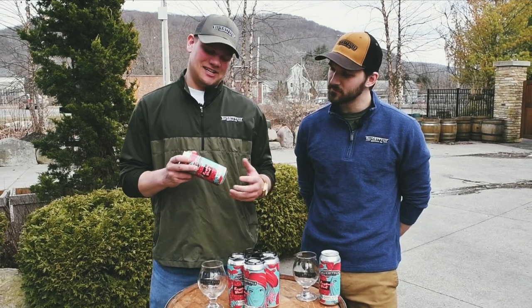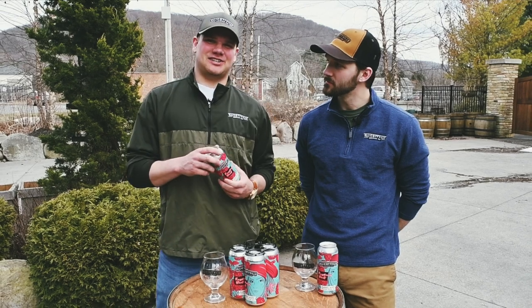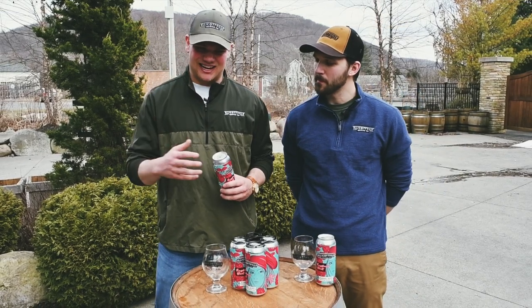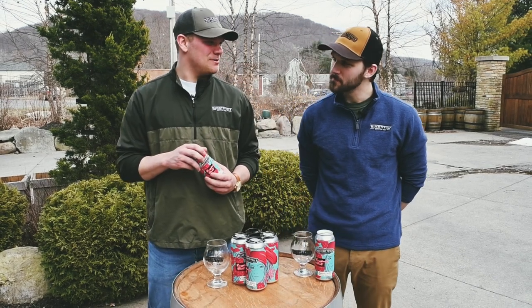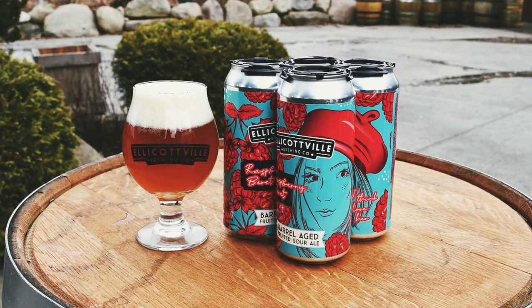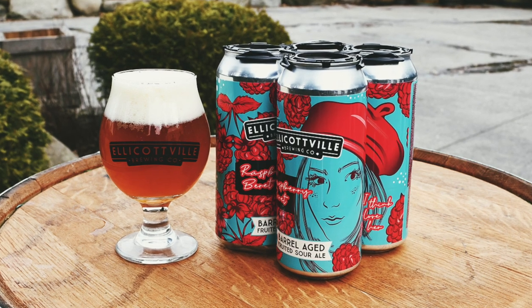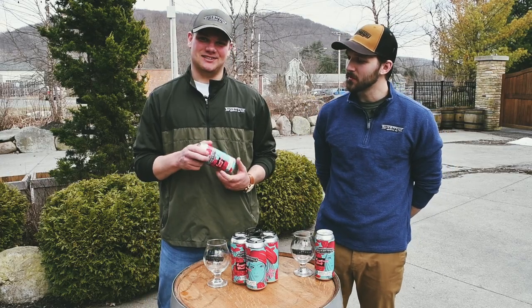It is barrel aged in rum barrels, which is kind of different than your standard whiskey or bourbon barrels. You get that quite a bit on the nose right away, and in the taste you get just a little hint of that rum. Raspberry Beret actually used to be a past release for us — it hasn't been out for a couple years — and I think a lot of EBC lovers will be very excited to see this.